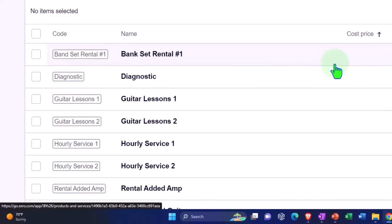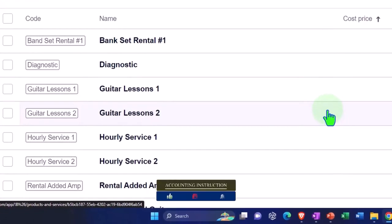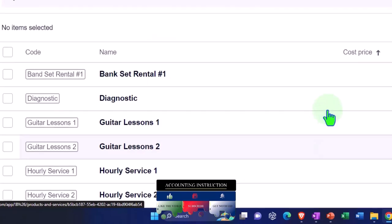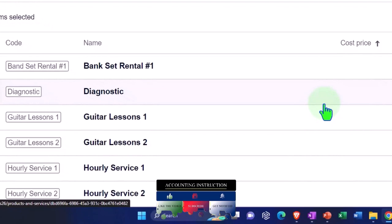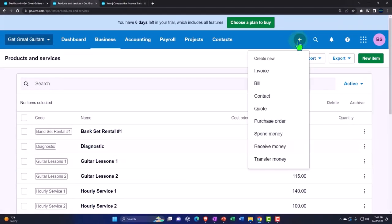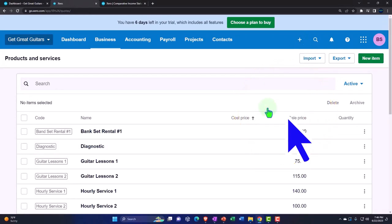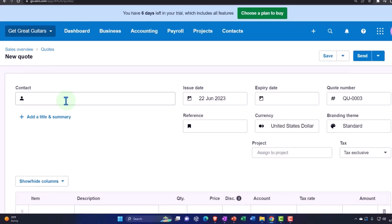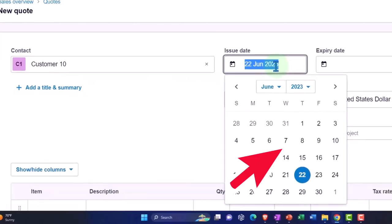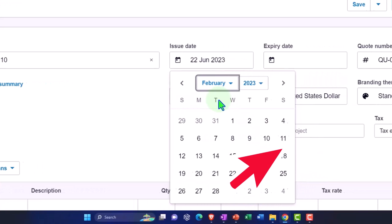So now someone calls in and they want a band set because they're making a band. Because we have it set up properly and we've educated the person taking the calls, they can populate the quote and get everything rolling. So we're going to add a quote. Customer 10 — we'll add Customer 10 — and we're going to use February 27th as the date the call came in.